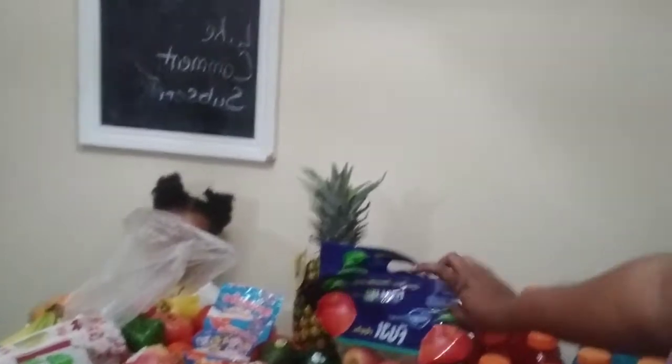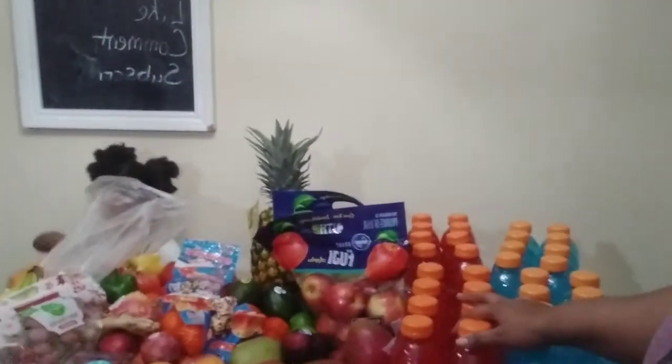That is everything we got for this week. We got it from Payless, which is under the Kroger brand. Hope you guys like this video. This is also part of our vlogging for Vlogtober, so hope you guys have a great day — peace!